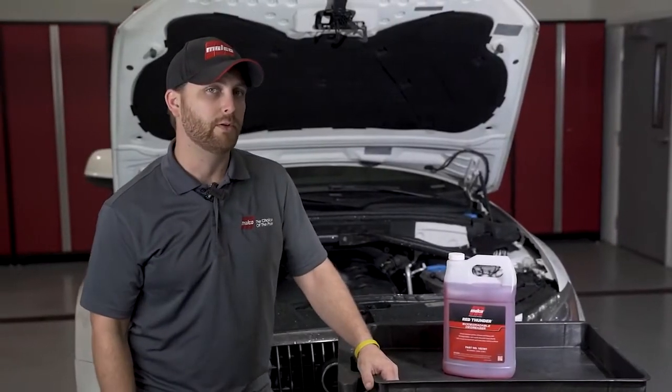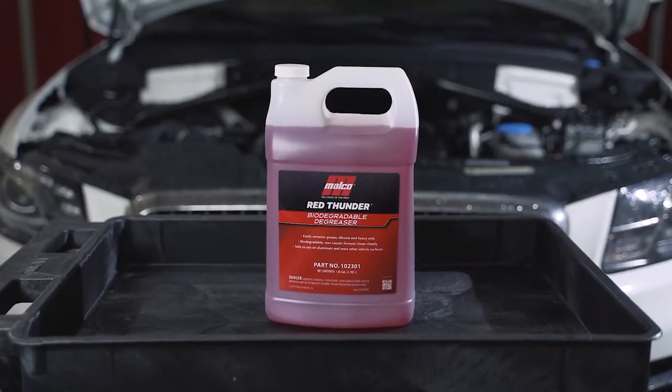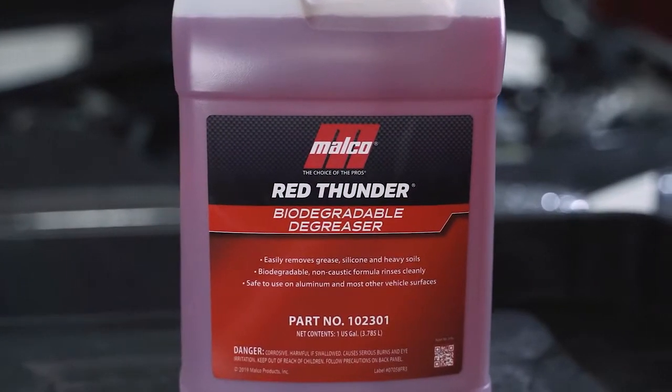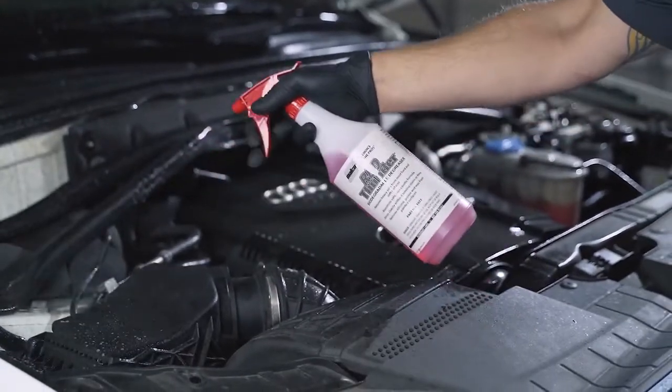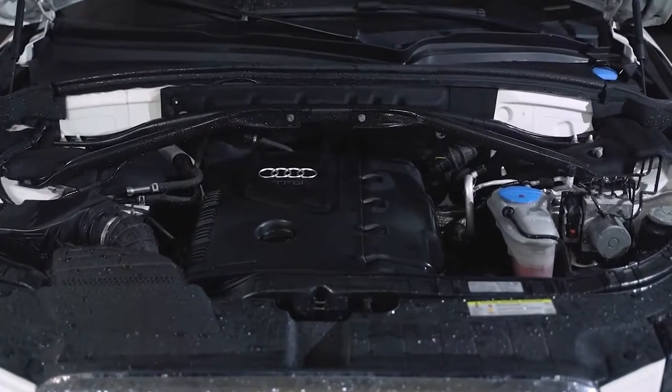Red Thunder Biodegradable Degreaser is one of Malco's most versatile cleaning products. Red Thunder is a highly concentrated non-caustic degreaser designed to remove a wide variety of dirt and oils from both hard and soft surfaces. This versatile formula leaves surfaces film free and is safe for aluminum applications.